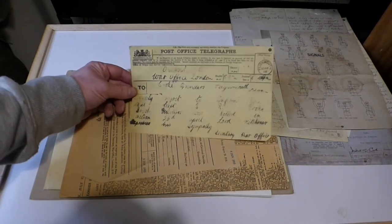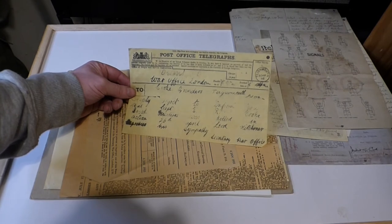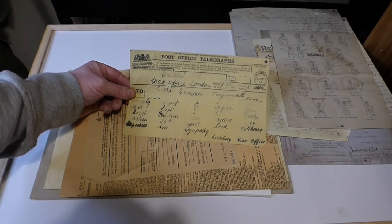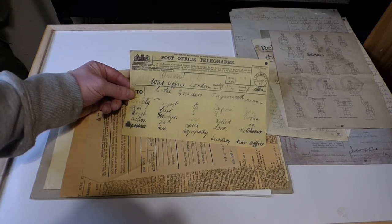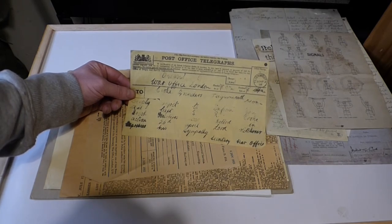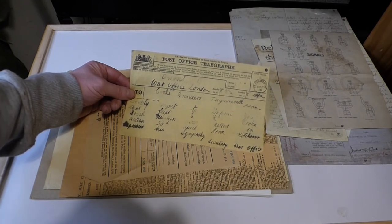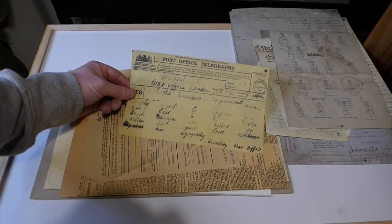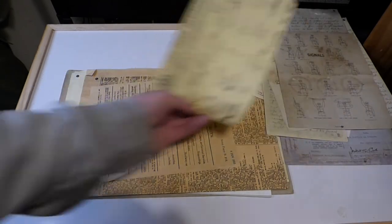Now the famous telegrams — this is a reproduction of the type of telegram that families would receive. It reads: 'With deep regret to inform you that Captain E.R. Cook, Irish Fusiliers, was killed in action on the 26th of April. Lord Kitchener expresses his sympathies. Secretary of the War Office.' This is what would come to your door to tell you that your brother, your father, your uncle, or grandfather had been killed in action in France.